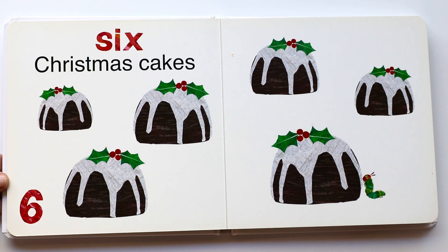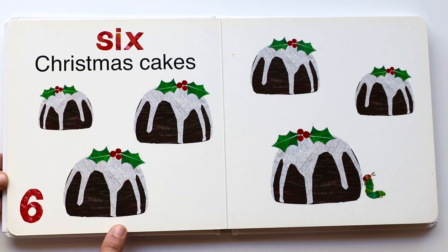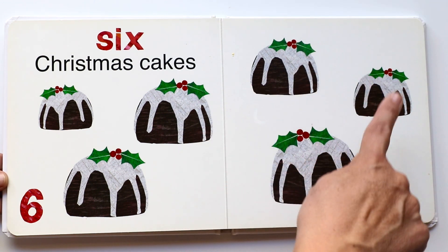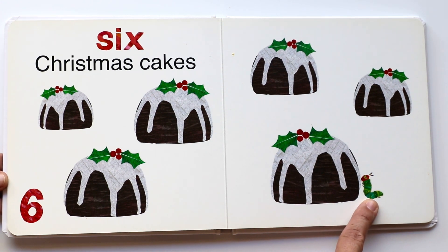Six Christmas cakes. Yummy, they look so good with the melted icing, and there's holly on top of them. One, two, three, four, five, six. And there goes the caterpillar — I'm sure he's going to munch on this cake for sure.